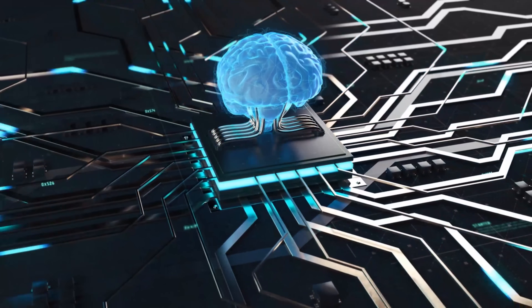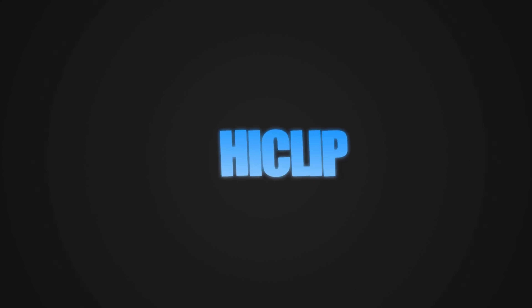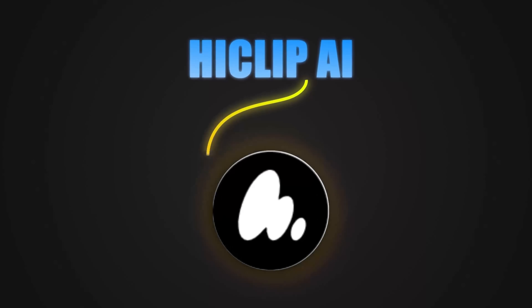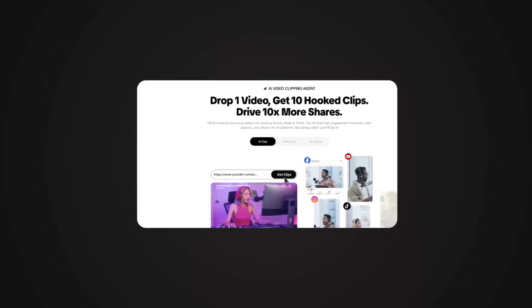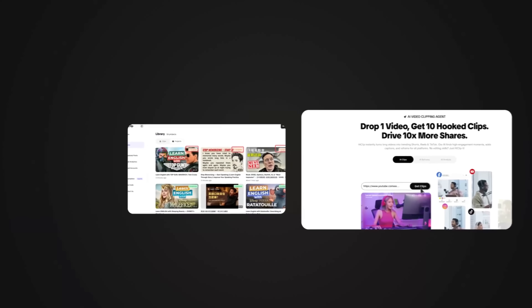Many people think that starting this path is difficult or that they have trouble making money. But here's the good news: with HeClip, everything is easy. With one click, your long videos are transformed into several amazing short videos, meaning a rapid increase in views, explosive growth in subscribers, and finally, significant revenue.